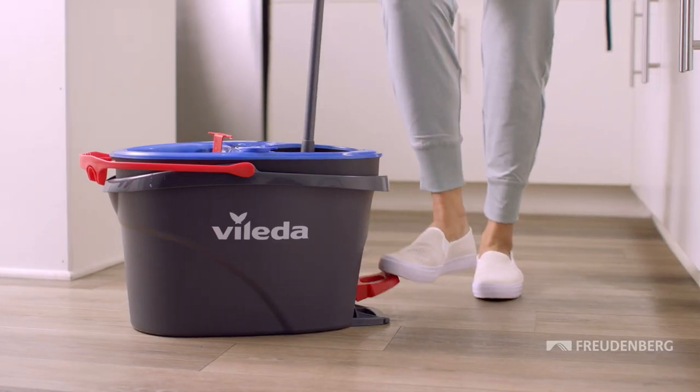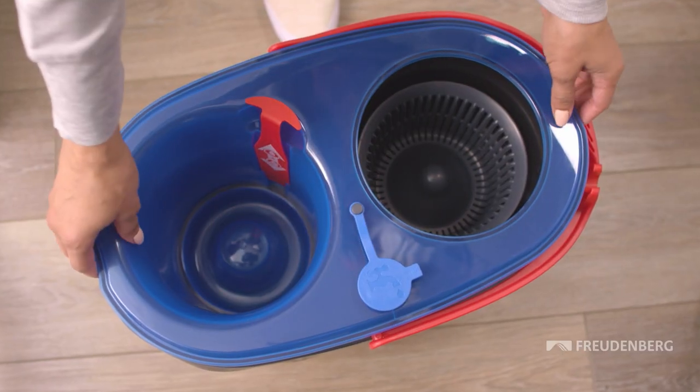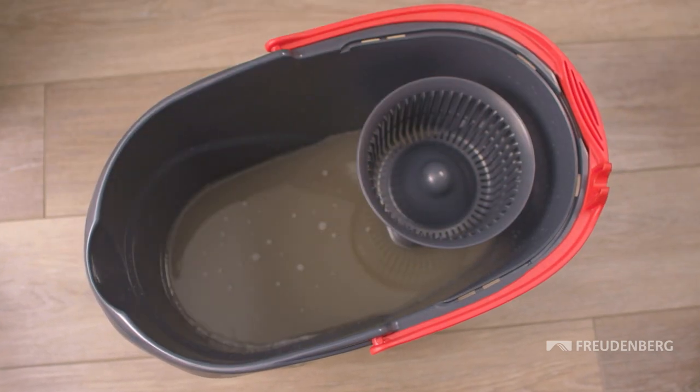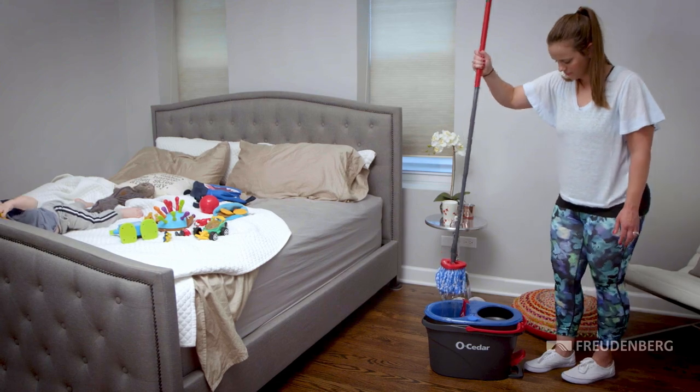After use, the mop is placed in the second opening where a pedal-driven centrifuge thoroughly wrings it out. The dirty water runs into a catch basin and is collected there. The mop can then be dipped into the fresh water again.